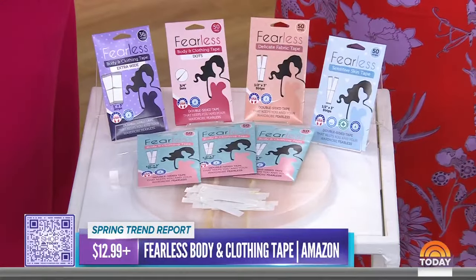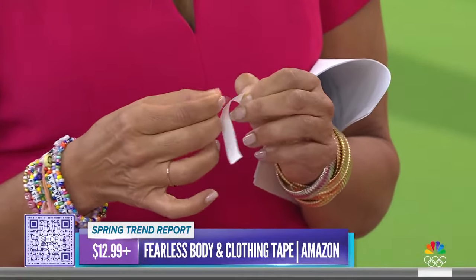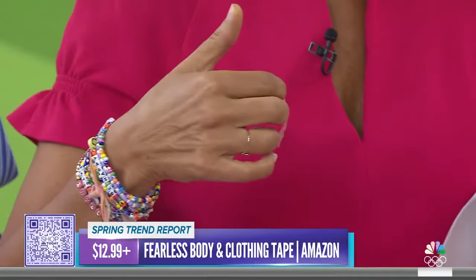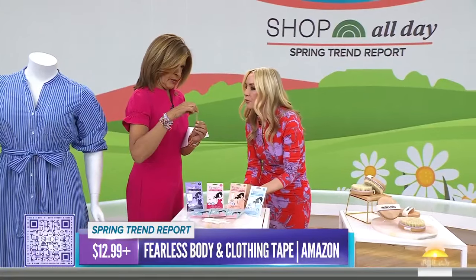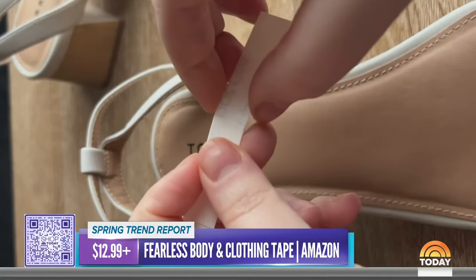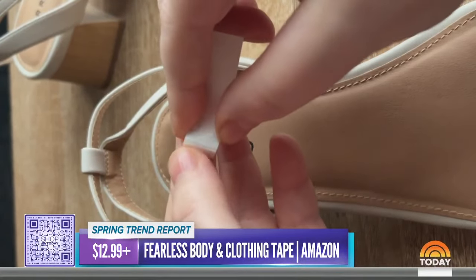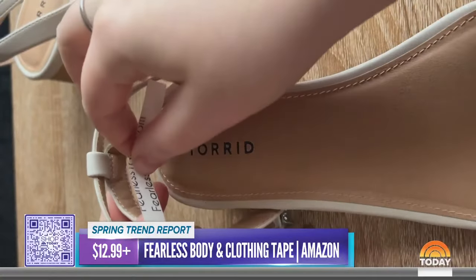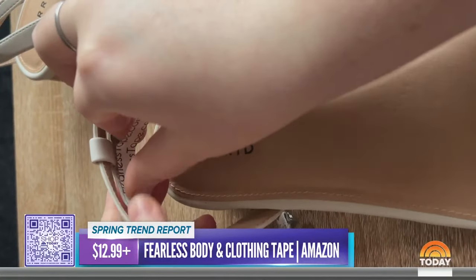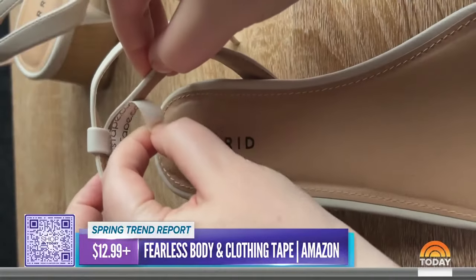It's great if your hem comes out, really great for straps that won't stay up, and people are also using it for slingbacks — keeping them on your heel so they don't flop around. Lots of different styles, a set of 50 for just $13. A million ways to use it — just put it in your purse.